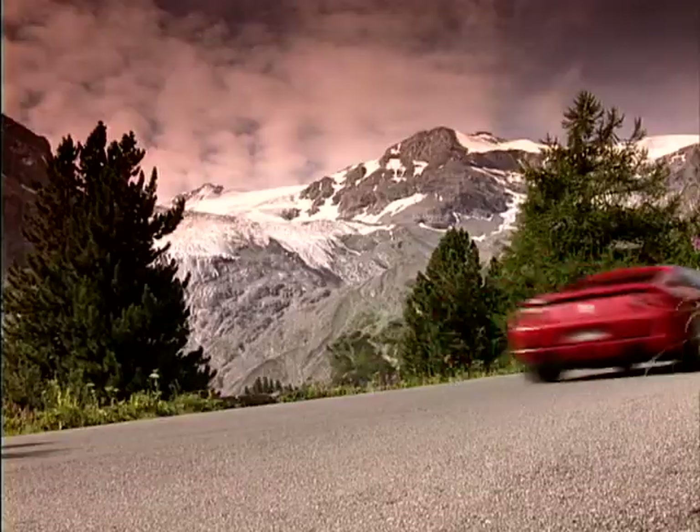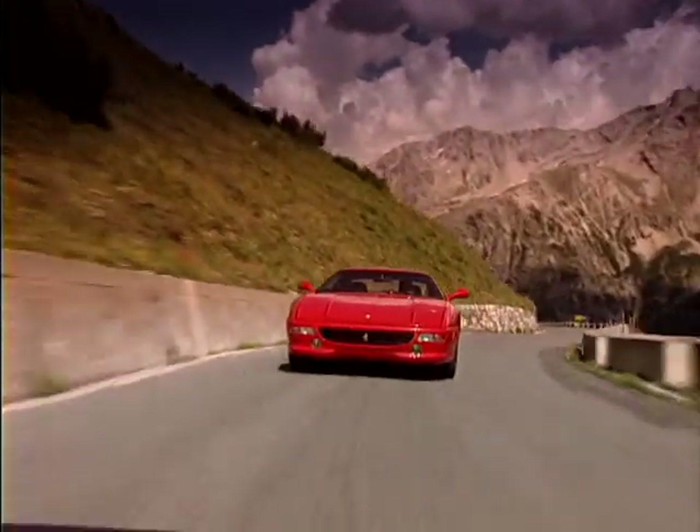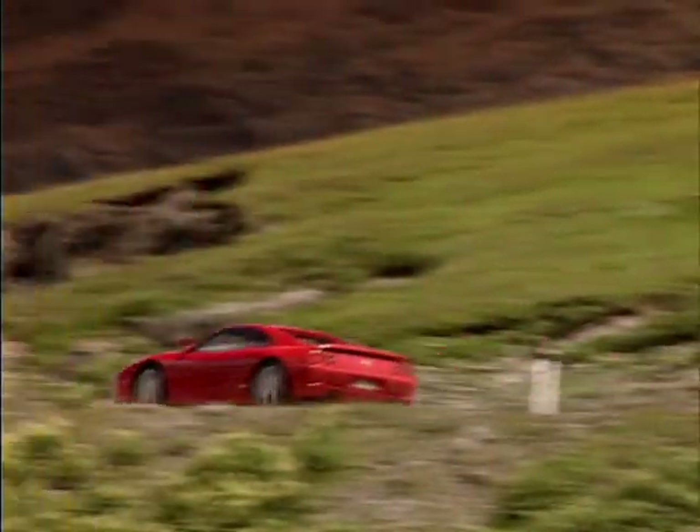Performance, as you would expect, was quick considering it's a Ferrari. 0–60 would come up in just over four and a half seconds, while the top speed was 183 miles per hour.